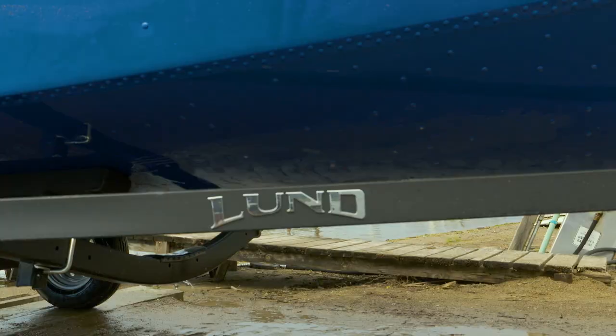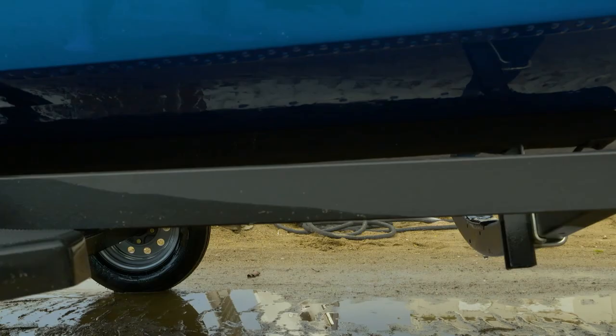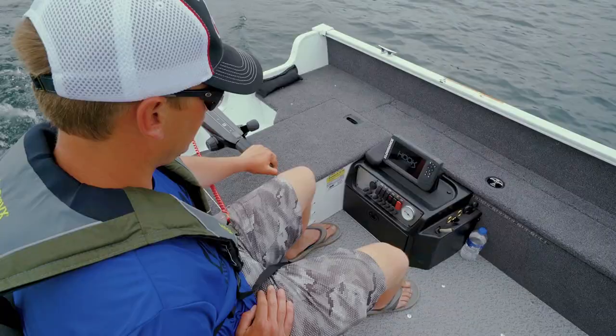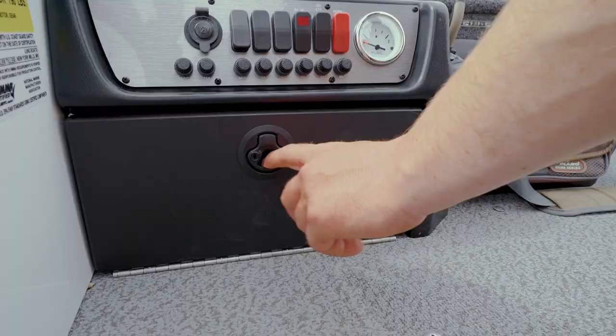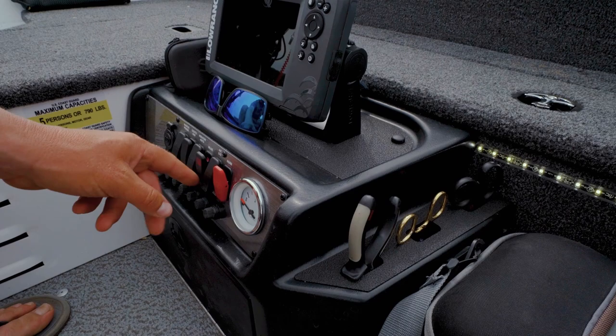A swing-tongue bunk trailer saves on space while the LundGuard trailer protection and radial tires keep the trailer looking new and rolling smooth. Unique to the tiller model, a standalone command console features a spacious top for mounting electronics, tackle storage underneath, a gauge cluster, and a built-in quick reach tool holder.